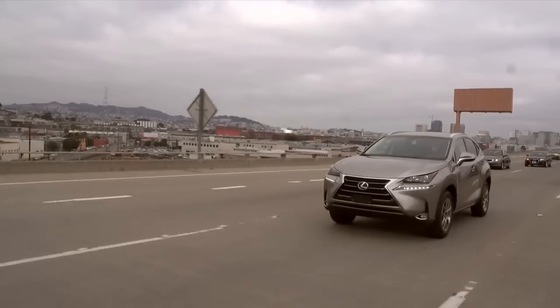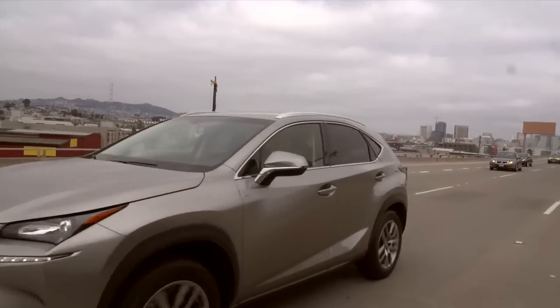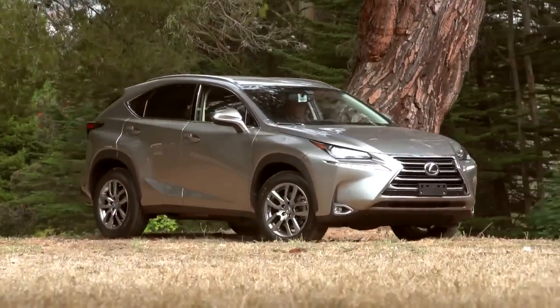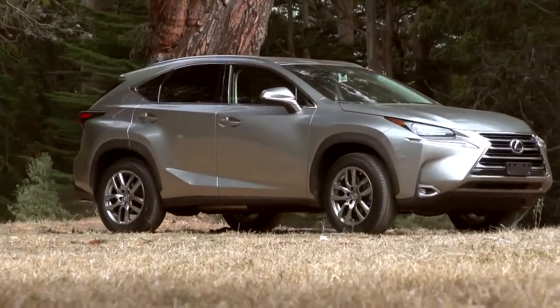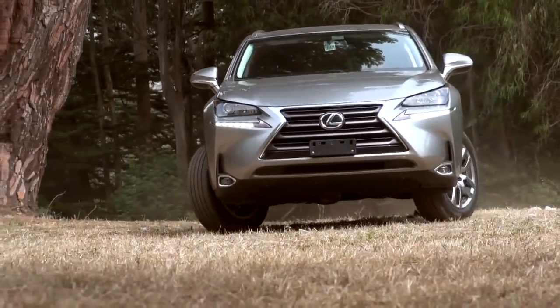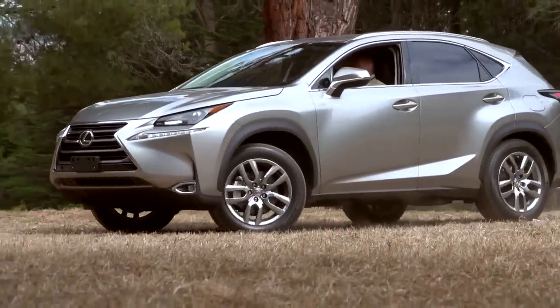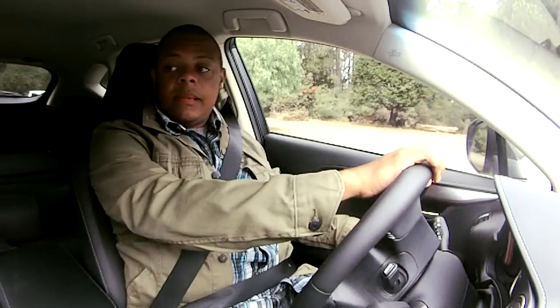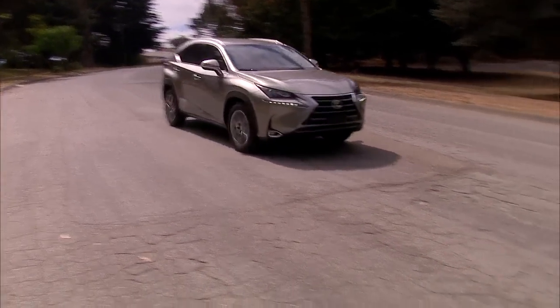This is the 2015 Lexus NX, and one of the things you'll notice first about the brand's smallest, most compact crossover is that it wears the Elfinesse corporate spindle grille better than any other SUV in the lineup. That's because it was designed from the ground up with this design language in mind. Let's hop behind the wheel of this 2015 NX 200T and check the tag.